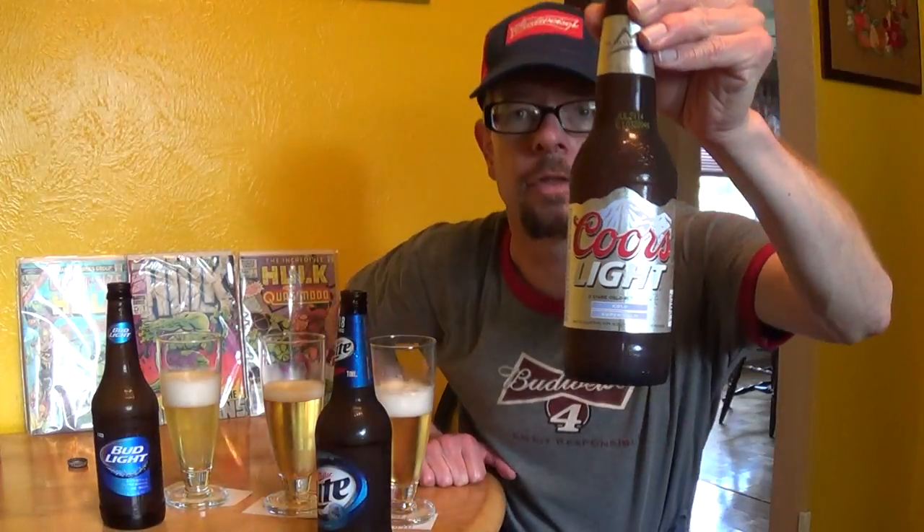Coors Light is the second here — came out in 1978. People nicknamed it the Silver Bullet, and then they saw that nickname was getting so popular, so they adopted it officially. Budweiser Light came out in 1982. People called it Bud Light, so the company decided, let's just give it that name, and they officially renamed it Bud Light in 1984. So two of the three beers here do not go by their original name. Bud Light is the most popular beer in the world today — even more popular than Budweiser, which used to be number one.